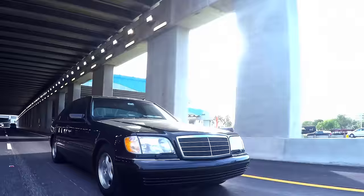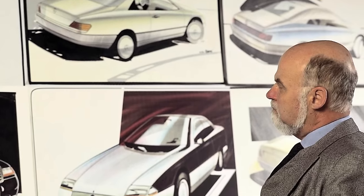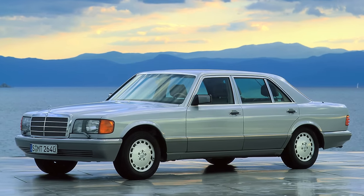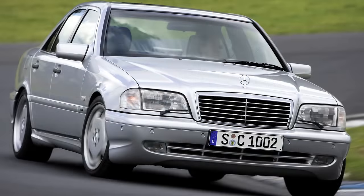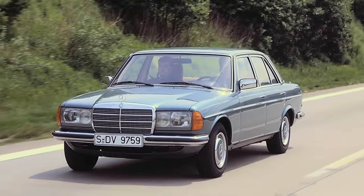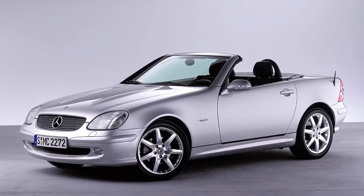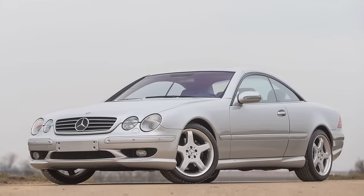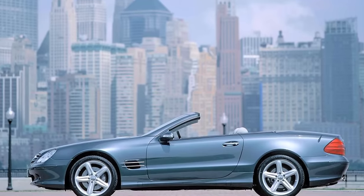A little backstory on the W140: it was designed by Mr. Bruno Sacco, a man who shaped the brand more than virtually any other in his 41 years with Daimler-Benz. Besides the W140, he designed the W126 and W220 S-Class. His most significant design was the W201 190. He also designed the W202, W203, W123, W124, W210, the first SLK, the first ML SUV, the C126, C215, the R129 SL, and his very last design was the R230 SL.